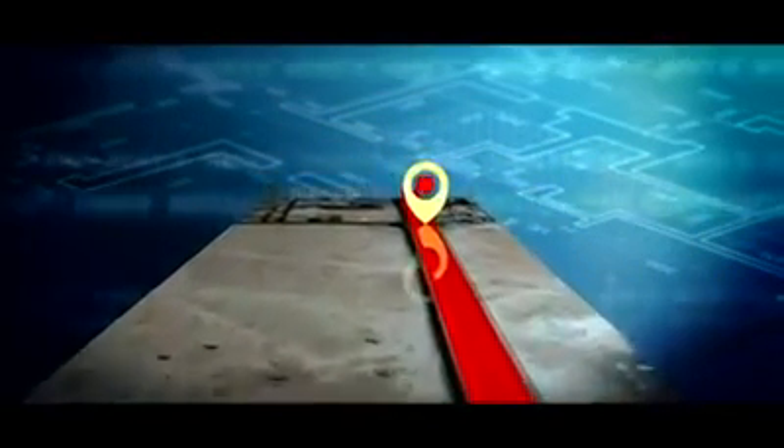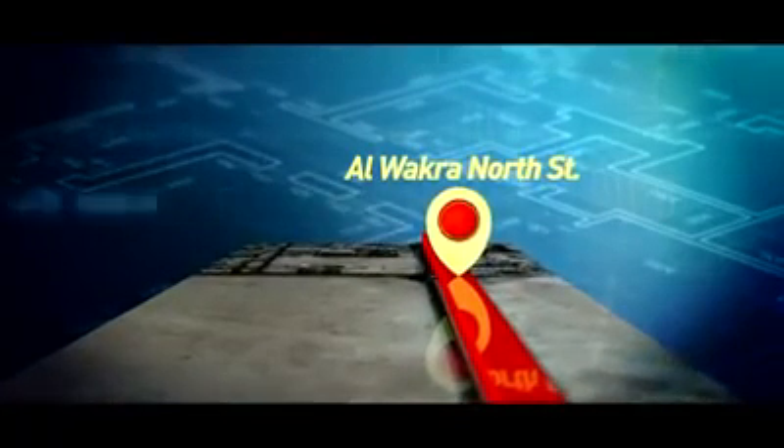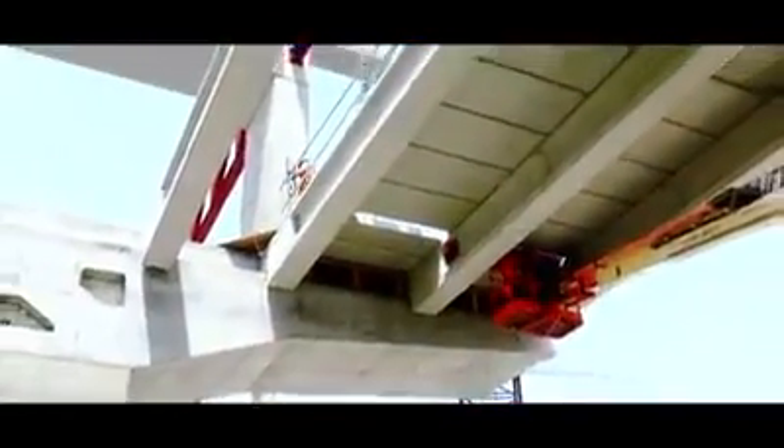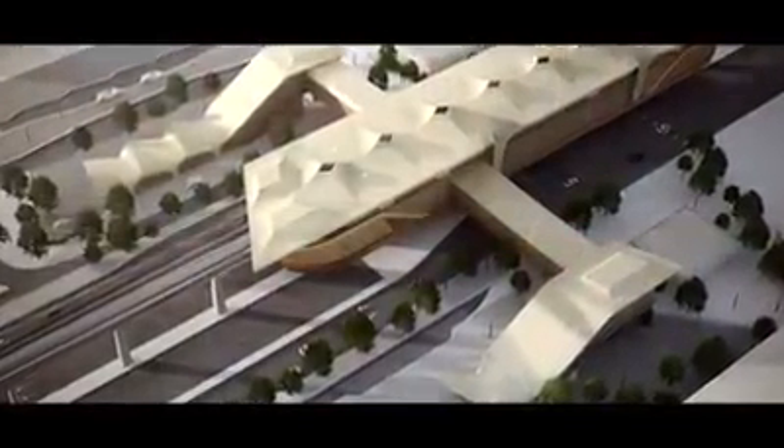Al-Wakar North Station is an elevated station located at the entrance of the city of Al-Wakar. This station is being built at the same time as the underpass tunnels on the motorway to Al-Wakar, and will have two pedestrian bridges to enter the station from both sides of Al-Wakar Main Road.